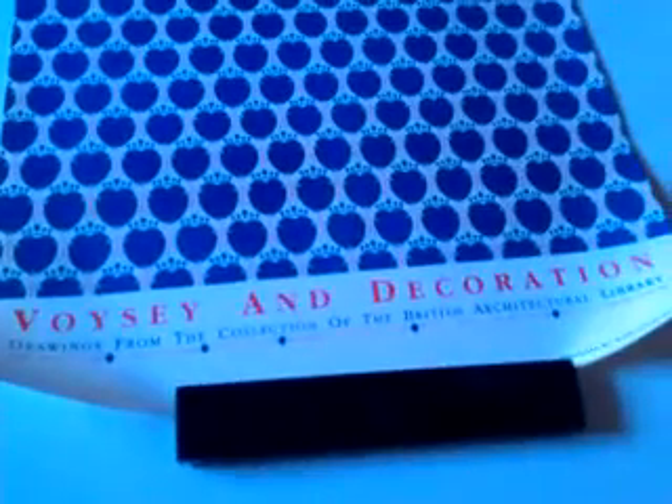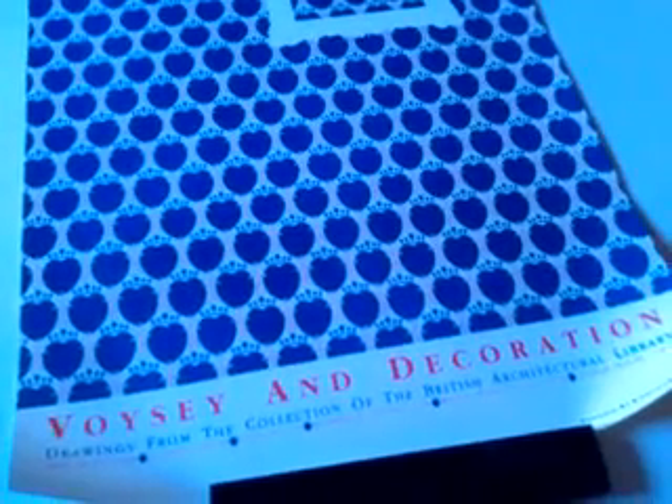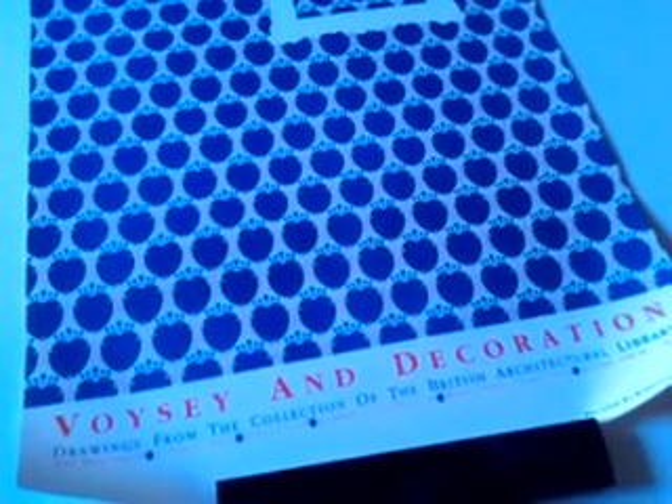It's important as a piece of exhibition history and as poster design as well. It will be posted rolled in a cardboard tube if purchased. Thank you very much indeed. Voisey and decoration — a fine poster. Bye.